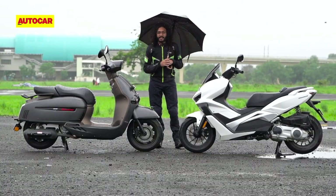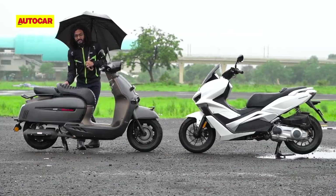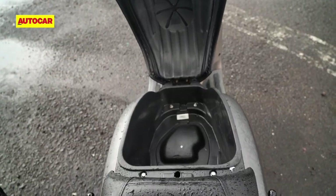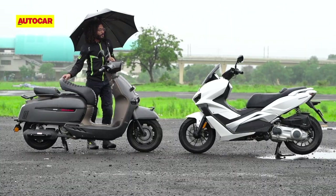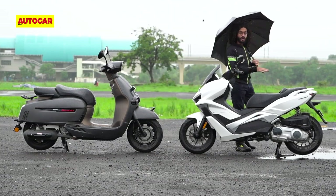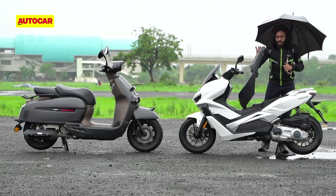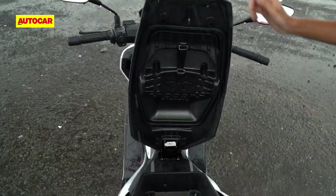The two scooters take slightly different approaches when it comes to storage. On the 60s, it's only the rider's seat that flips open, so the boot is a little small but quite deep. On the VST, the entire seat flips open, so you've got a longer boot, but it is quite shallow. Overall, you've got roughly equal amounts of storage space on both. One issue though is that the boot lid doesn't remain open by itself.